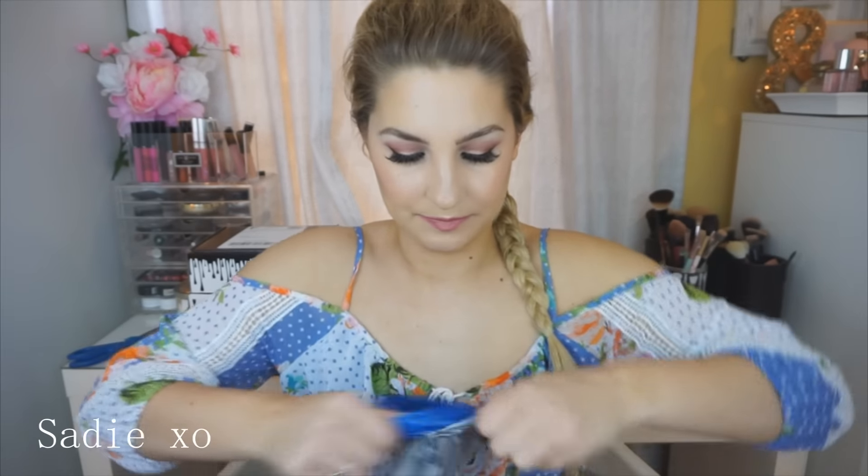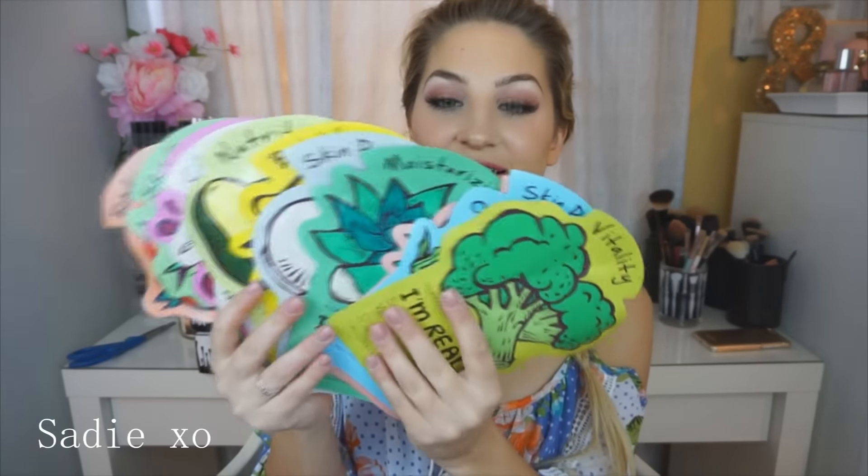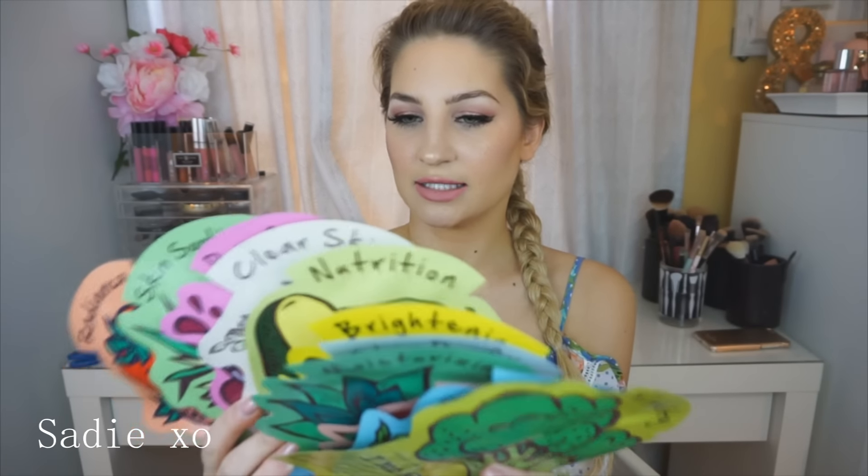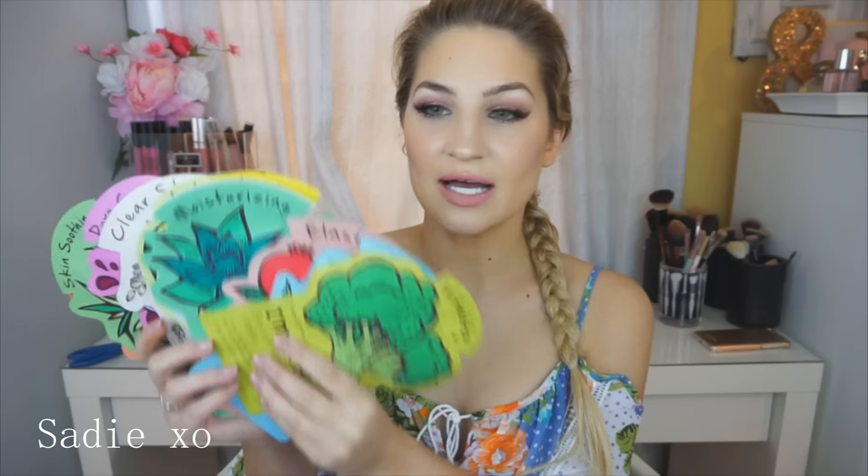So it comes in a package like this — it feels like a lot of masks are in here. Oh my god, this is so exciting, there's so many! So I got all of the face masks by Tony Moly. There's so many of them: 1, 2, 3, 4, 5, 6, 7, 8, 9, 10, 11. So there's 11 of them.